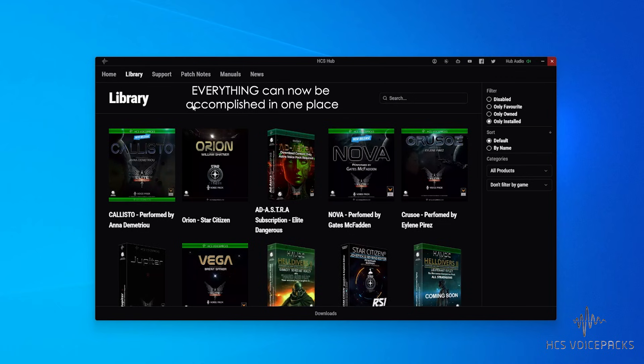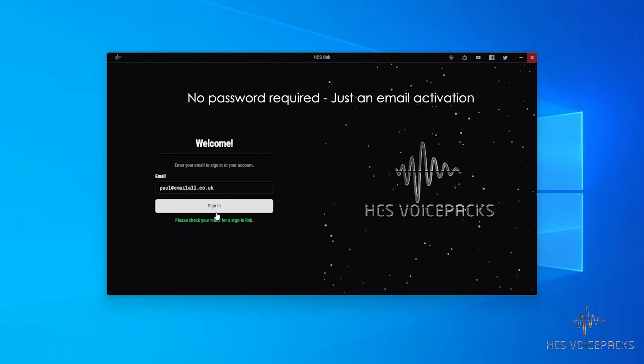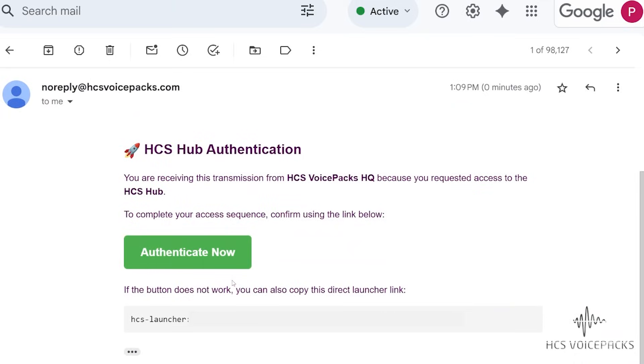What happens to SendOwl, where you've been able to access your packs and license keys? That's not going to be there any longer — you don't have to input license keys anymore, because everything is tied directly to your email username now. The moment you log into the Hub, you'll get a verification email just to make sure it is actually you, and once that's verified, job done.